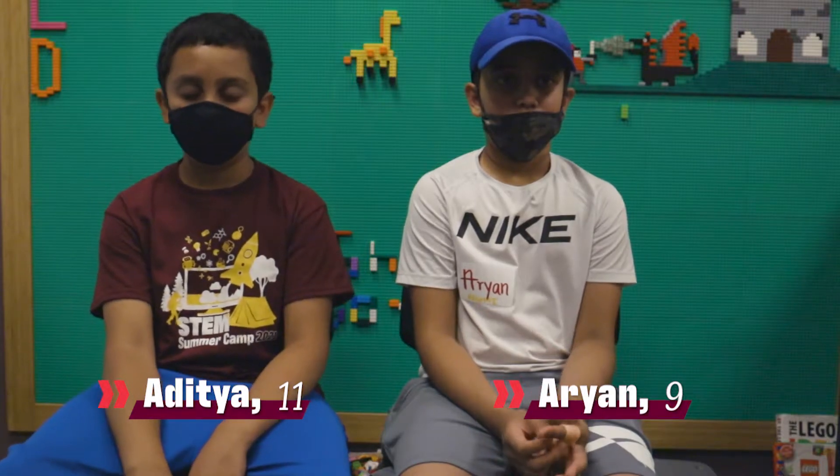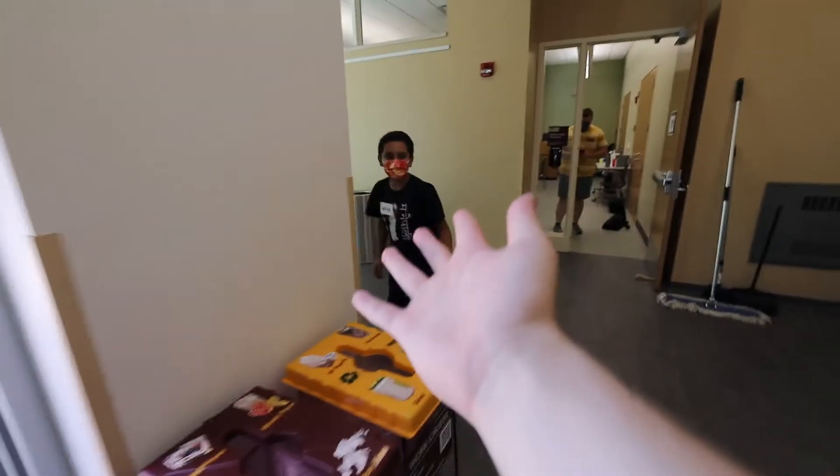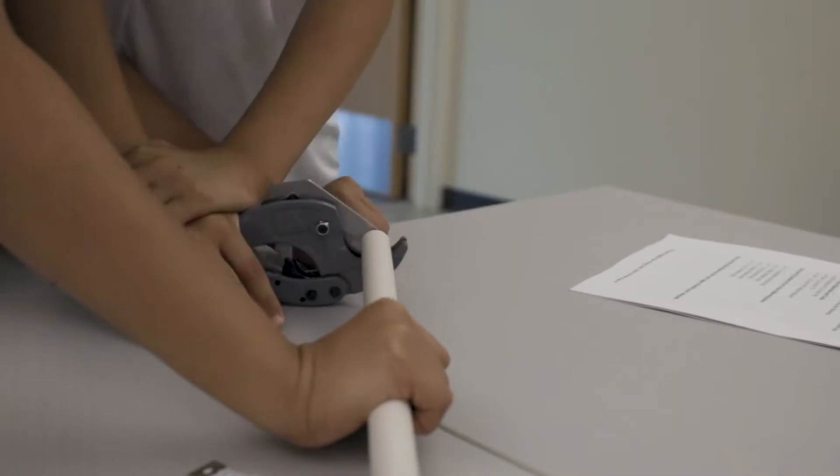What has been your favorite part about camp so far? Shooting marshmallows at you. You like shooting marshmallows at me? Just let's talk this out! I like snack time, obviously. Why are you filming yourself eating? And I like cutting the poles.